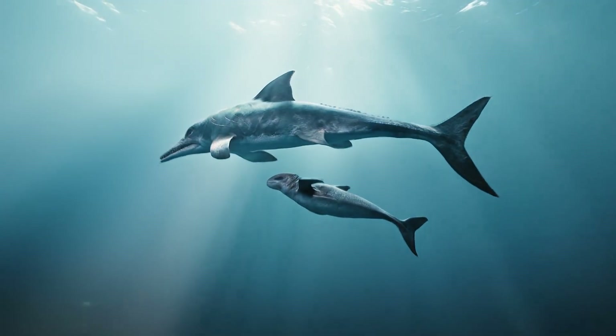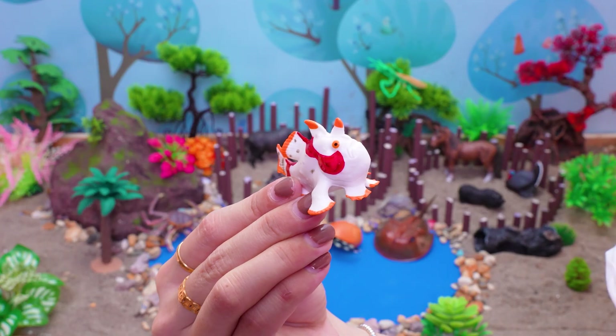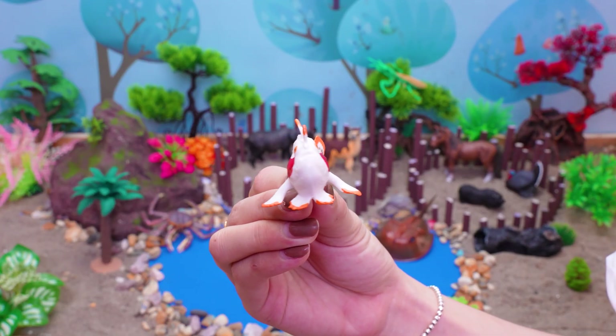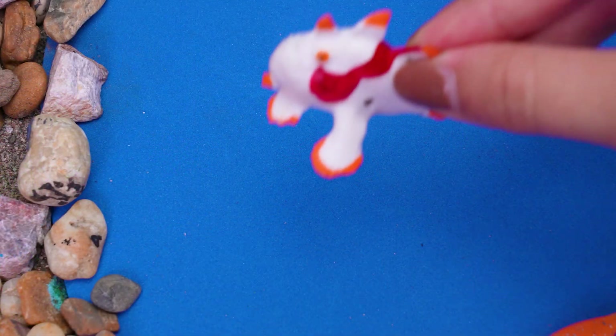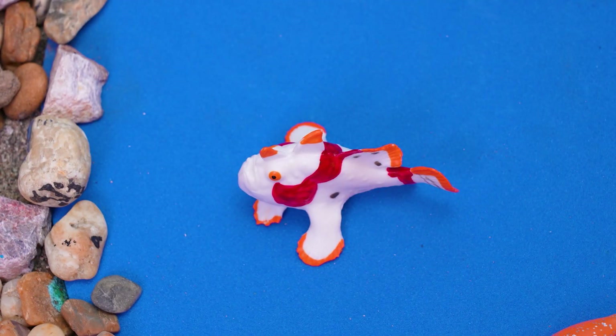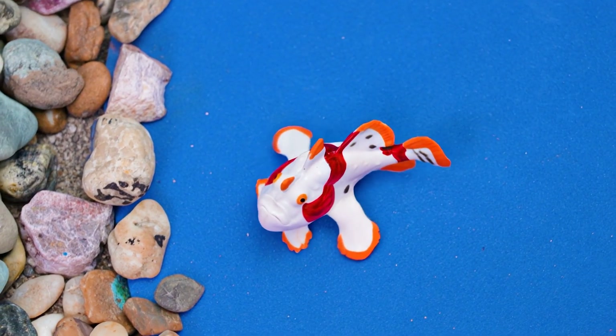Isn't the Ichthyosaurus an amazing sea reptile from the time of dinosaurs? This is an Antennarius maculatus! Hello, ocean adventurers! Let's meet the Antennarius maculatus, also called the warty frogfish, a funny little fish with spots on its body.